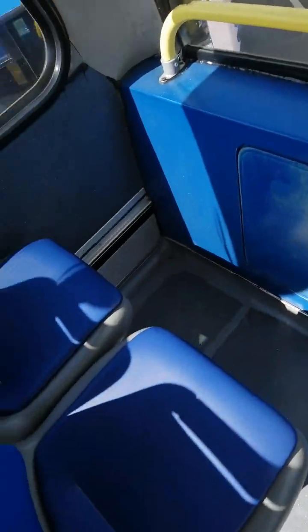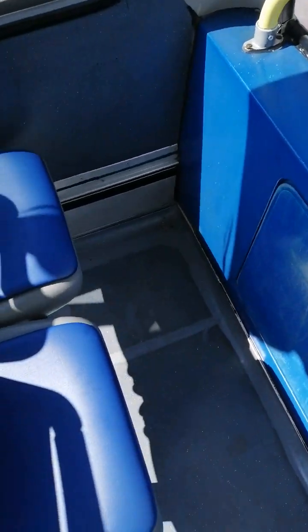Meanwhile upstairs we have the original blue and yellow interior from back in 2002, so nothing has changed here whatsoever. Again, Urban 90 seats — they're horrible to sit on, they're rock hard.